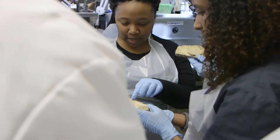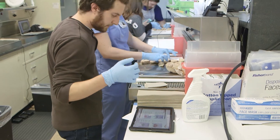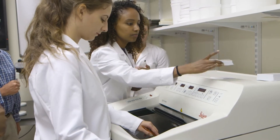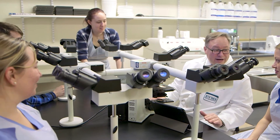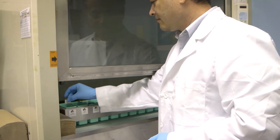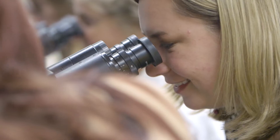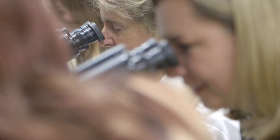Our Pathologist Assistant lab is very well equipped. We have ten Mopet grossing stations, a cryostat, a ten-headed microscope, incubators and ovens, a microtome, and a stain line. We have essentially everything you could need for a pathology laboratory, although in miniature. So that allows us to give students a lot of experience.